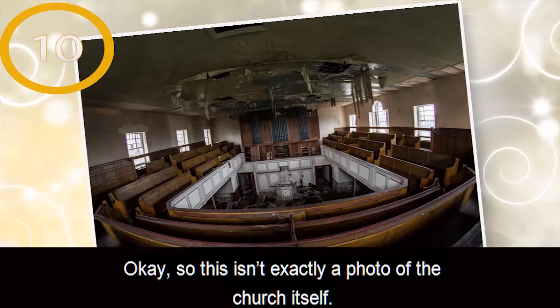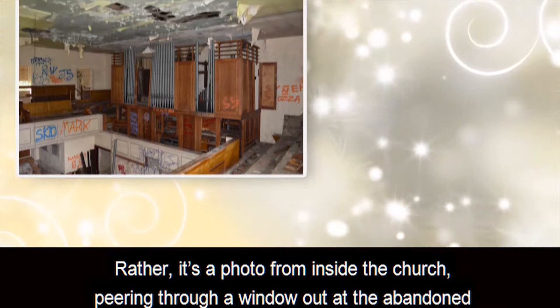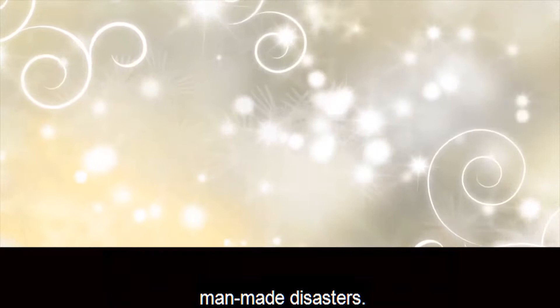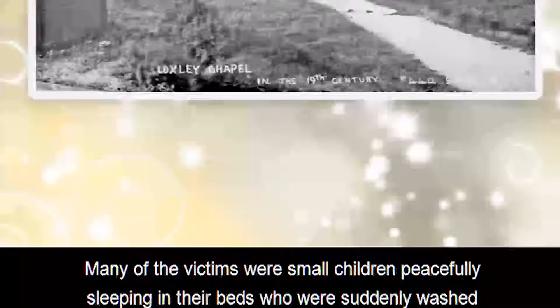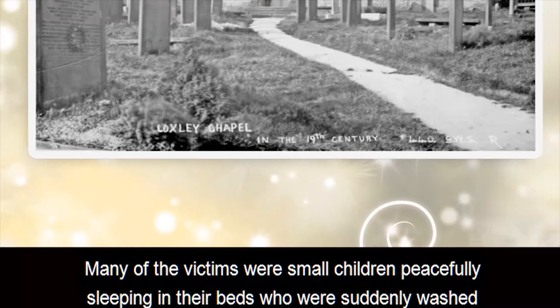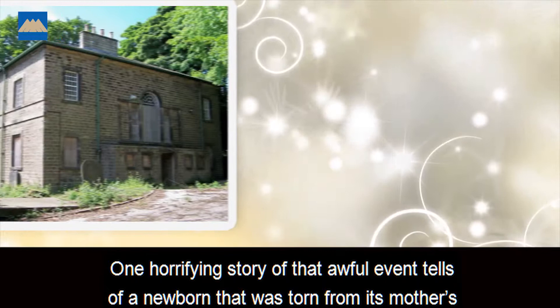Number 10: Locksley Chapel. This isn't exactly a photo of the church itself — rather, it's a photo from inside the church, peering through a window out at the abandoned graveyard which houses some of the bodies of the victims of one of England's deadliest man-made disasters. In 1864, the Dale Dyke Dam cracked and then burst open, flooding the community of Sheffield and killing 240 people. Many of the victims were small children peacefully sleeping in their beds who were suddenly washed away by 650 million gallons of water cascading through their homes in the middle of the night.